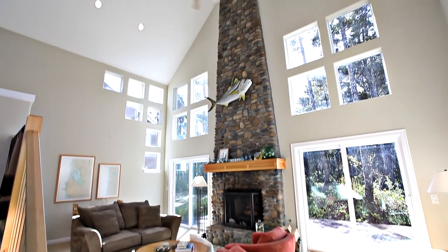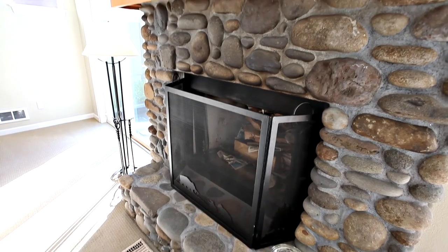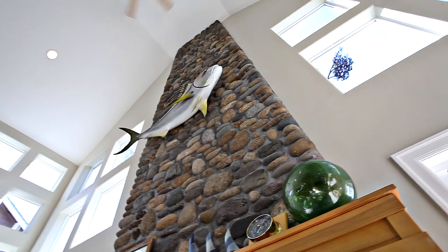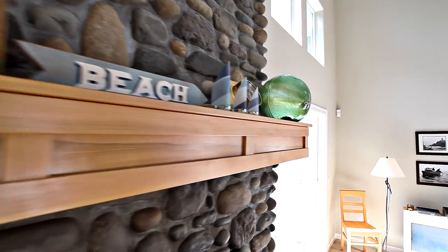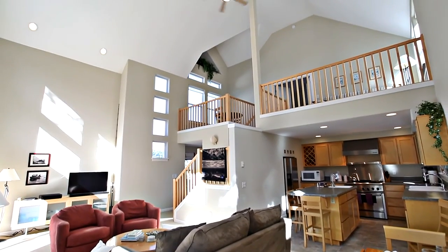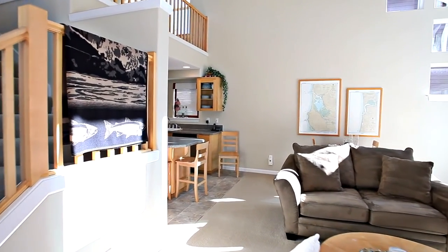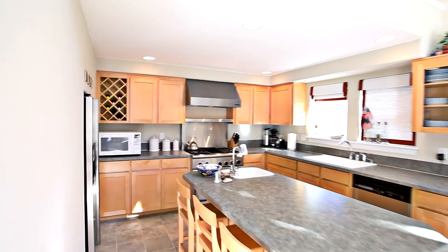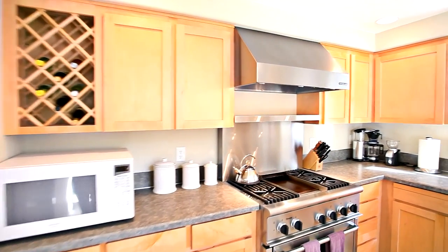Heading inside, you'll discover a light and bright interior with soaring ceilings. Relax by the floor-to-ceiling River Rock Fireplace, a dramatic focal point made of genuine rock. It opens to the dining area and inviting kitchen with an island, bar seating, a Thermador range, prep sink, and stainless steel appliances.